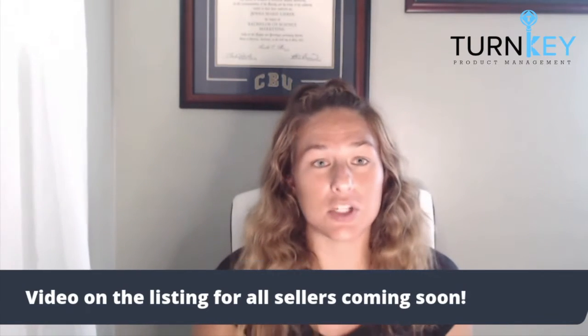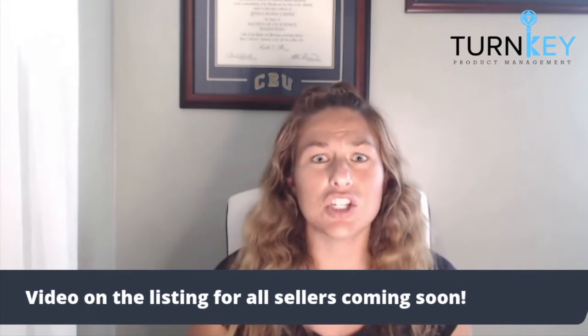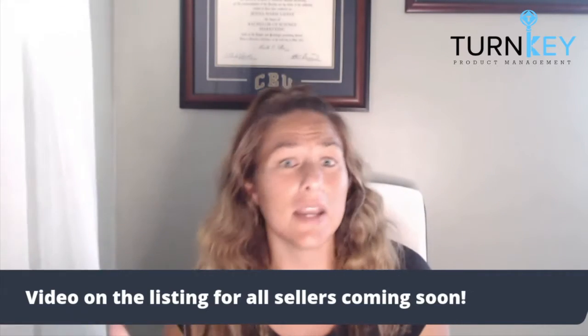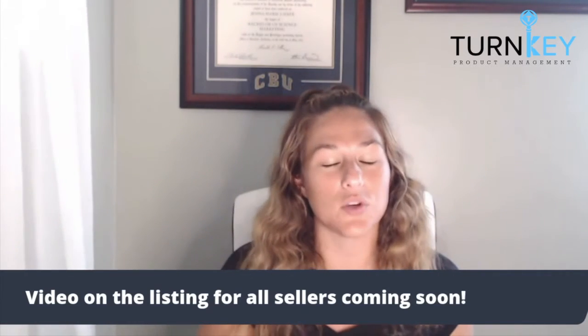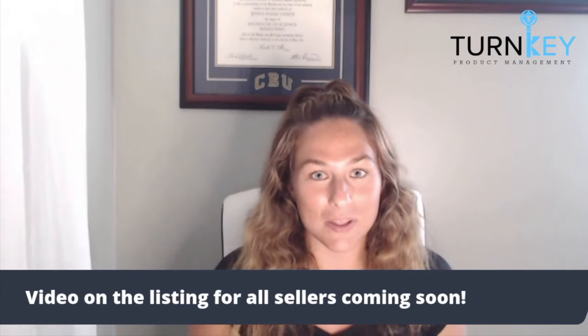Those are two really great options. At the end of the day, just make sure you're educating the customer about your product. Make sure it's a beautiful video, whether it is the presentation, an animation, or something like those two we just watched. Regardless, just make sure it's high quality and well done, and just get a video up as soon as you possibly can.